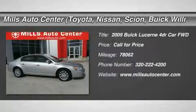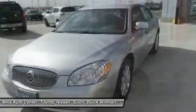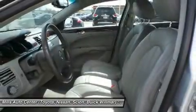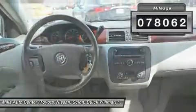The 2009 Lucerne. This large front-wheel drive sedan is a quiet and refined cruiser. It comes with soft suspension, which results in a plush, absorbent ride. It is contemporary in appearance and available with all modern-day features. This vehicle has less than 80,000 miles.